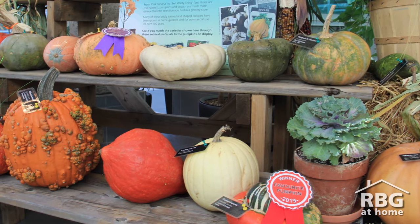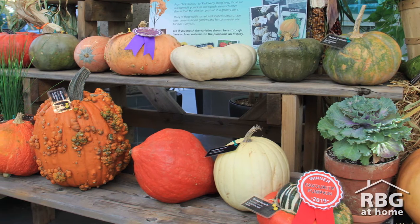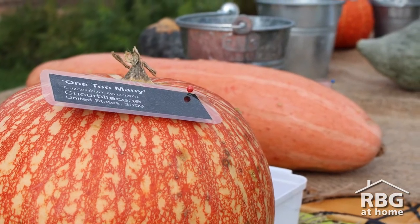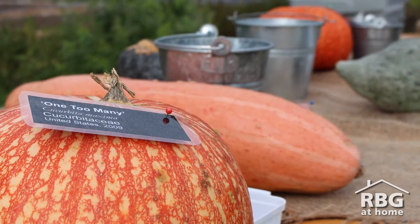Every year since 2015, we have displayed a wide variety of pumpkin cultivars in RBG Centre. Visitors to the Great Pumpkin Trail event vote on which pumpkin cultivar is their favourite. Today, we'll feature the winners from the last five years.